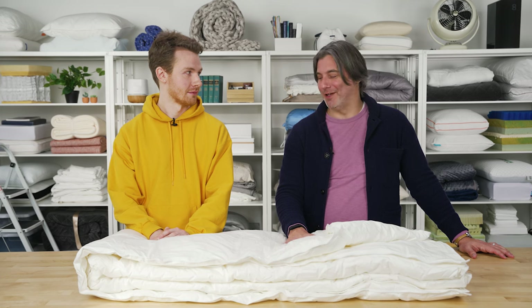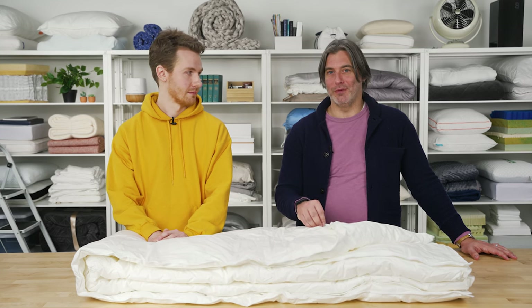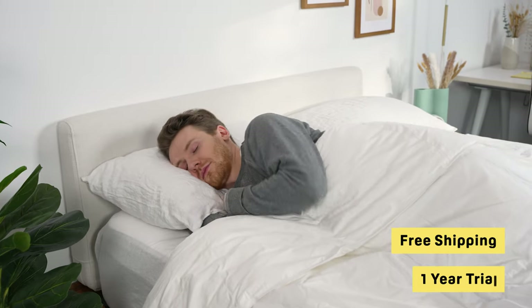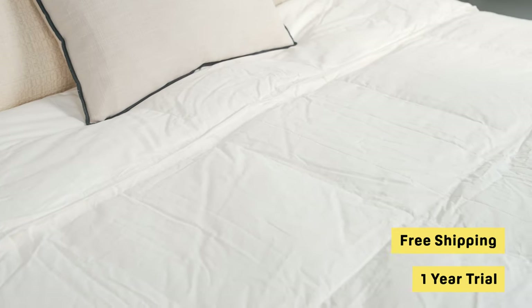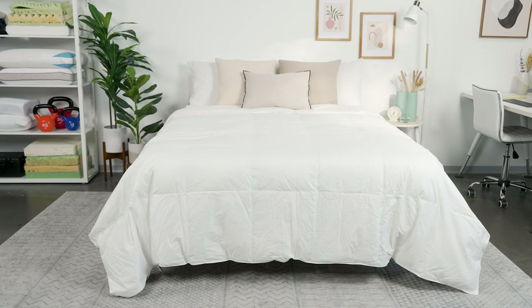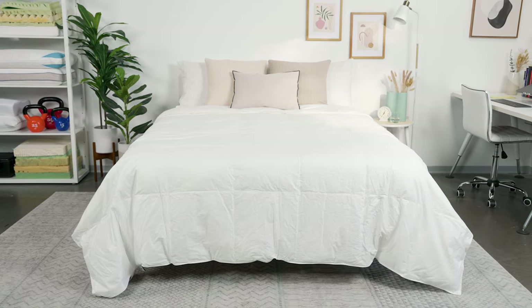Two sizes are available, both in white. You get free shipping throughout the contiguous United States and a 365-night trial, giving you plenty of time to figure out if you like the Quince down alternative comforter.